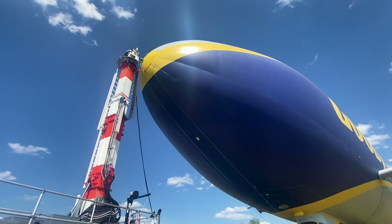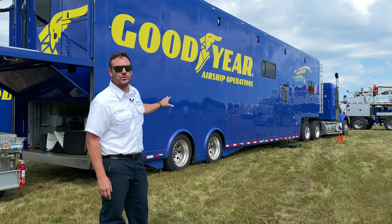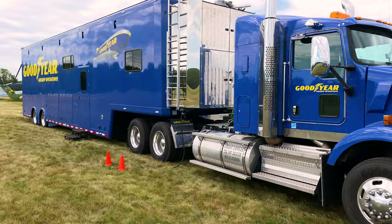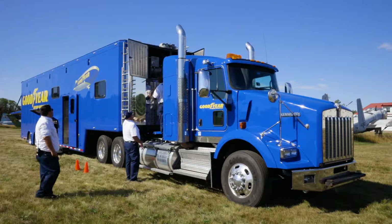We have our semi truck, and inside here is our AMP mechanics. It has tools, spare parts — almost everything we need, shy of a prop and an engine, to fix the ship.